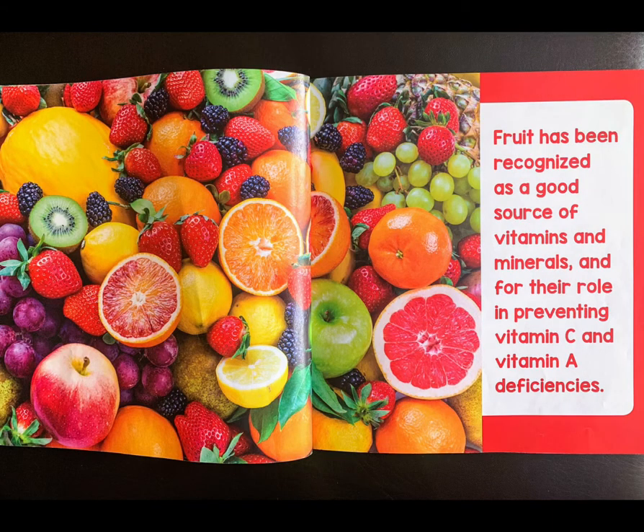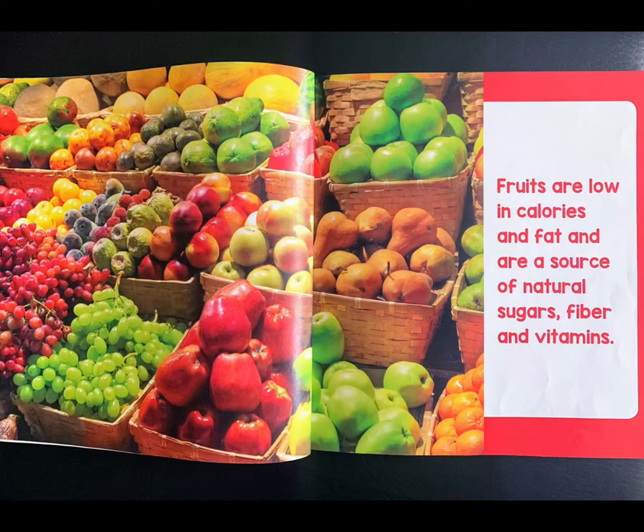Fruit has been recognized as a good source of vitamins and minerals, and for their role in preventing vitamin C and vitamin A deficiencies. Fruits are low in calories and fat, and are a source of natural sugars, fiber, and vitamins.